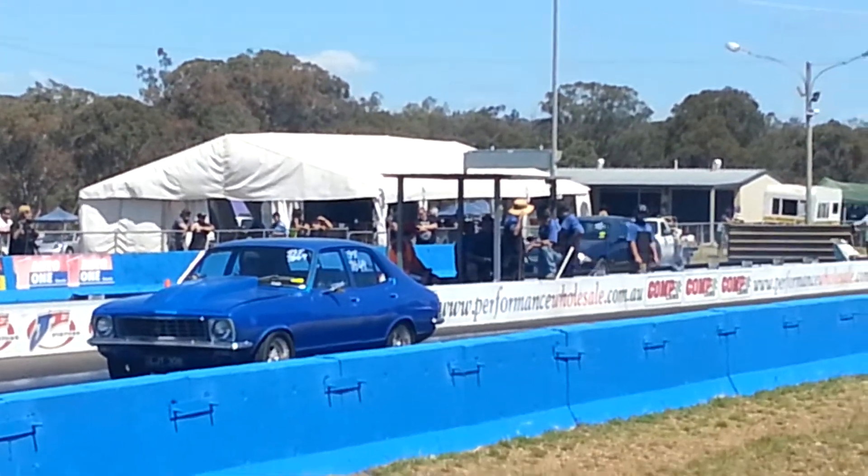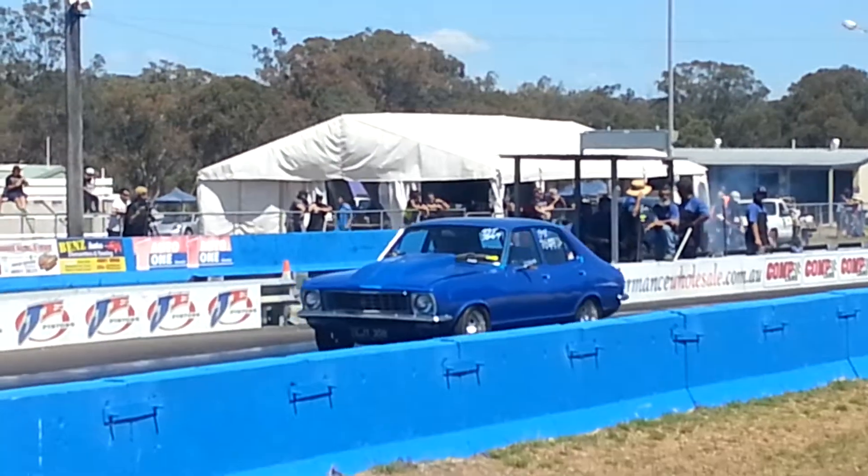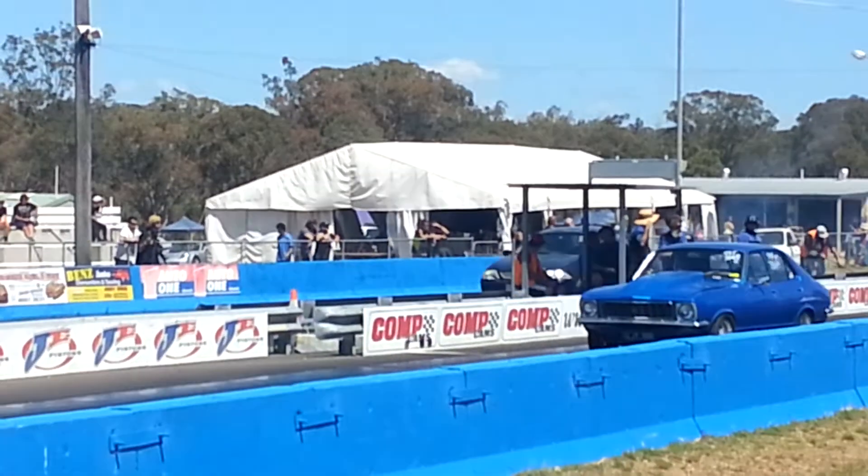He wins with that 7.79 on a 7.45 dial-in, so a bit of a dial-in win, and it was enough for the win thanks to the red light from LPO.